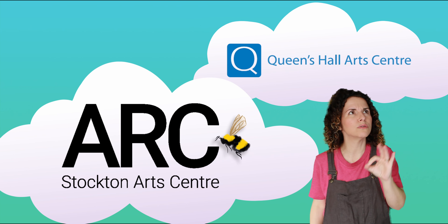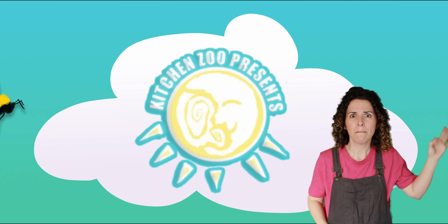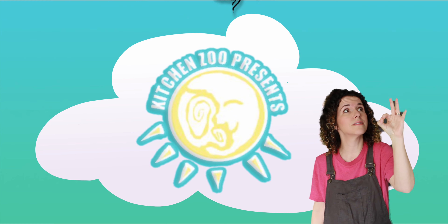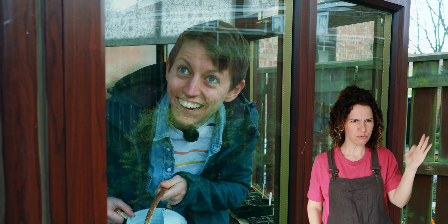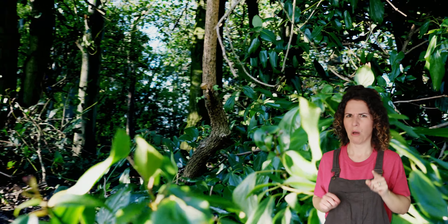Buzz, buzz, buzz, buzz, buzz. There's a buzz outside my window. Something bumbling in the tree. It sounds so very busy. It's a... Well, I'll be.